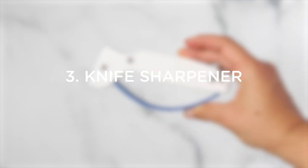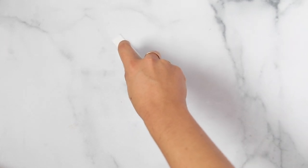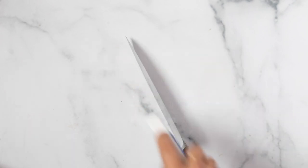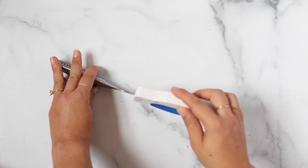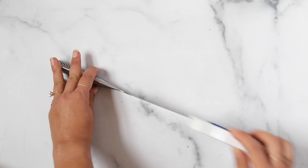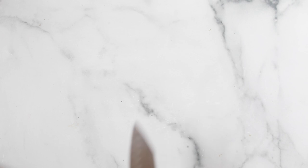Number three is a knife sharpener. I don't use this all that frequently, but I wanted to include it right next to the knives because having sharp knives is one of the best things you can do. Making sure that you sharpen your knives and keep them sharp helps make cutting easier. This is just a handheld sharpener and they work really well — we try to do this on a semi-regular basis.